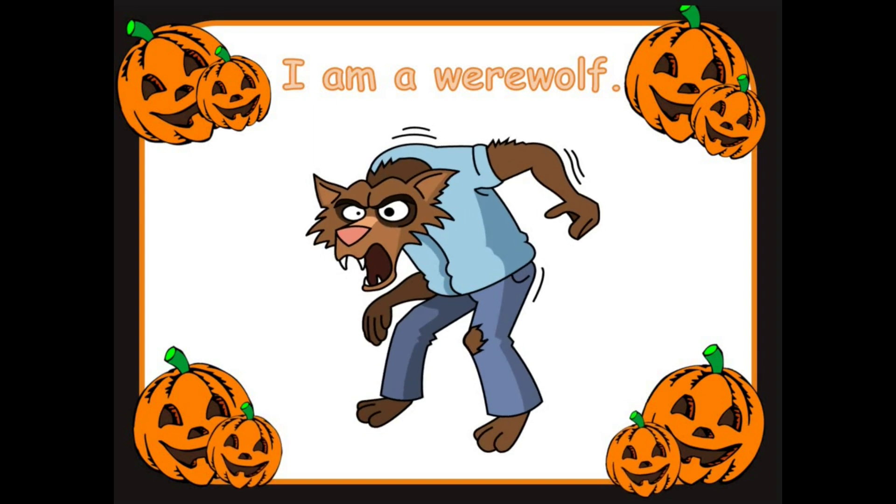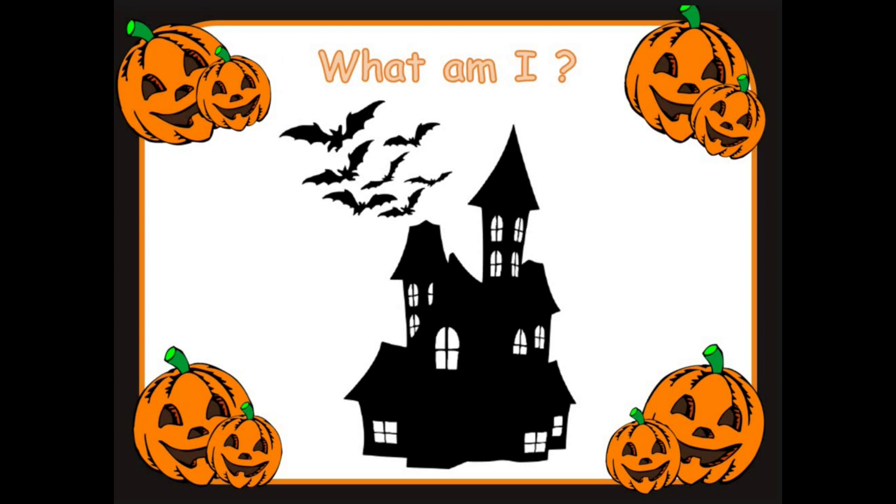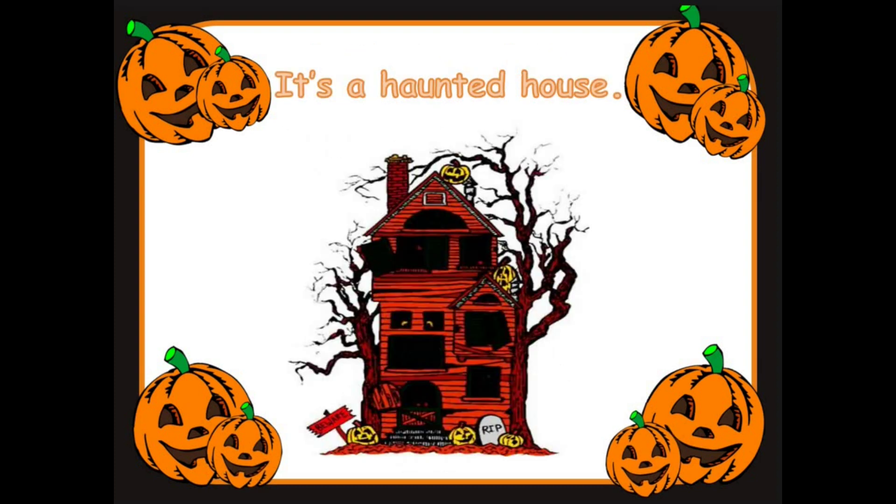Ready for the next one. What am I? What could this be? Good looking everyone. Guess the shadow — what could this be? It's a haunted house. A scary haunted house.